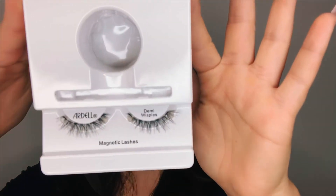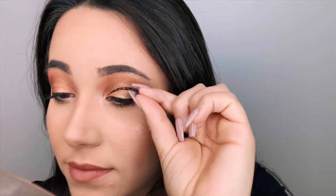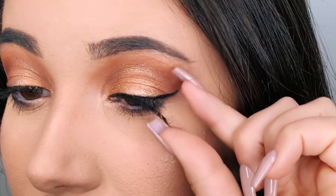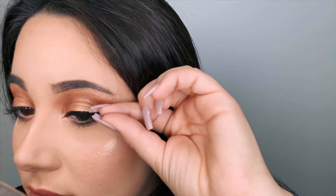These are the lashes — I got the demi wispy style. I'm a little nervous to do this on camera because I'm really bad at applying fake eyelashes, but I guess we shall see. Allegedly the eyelashes attach directly to the eyeliner, and that is exactly what happened — when I held it near the eyeliner it immediately latched on like a magnet.